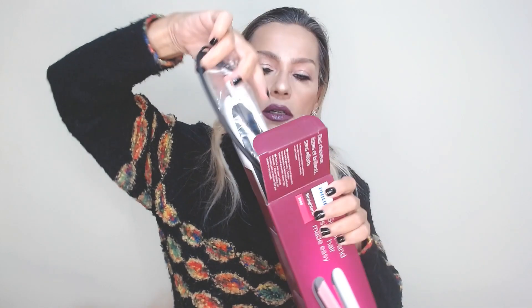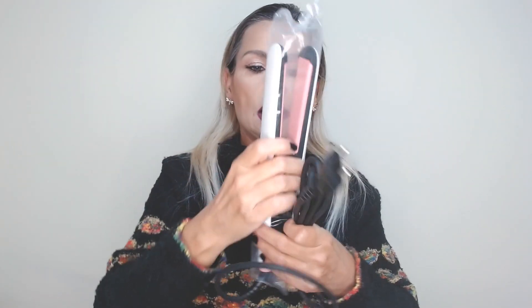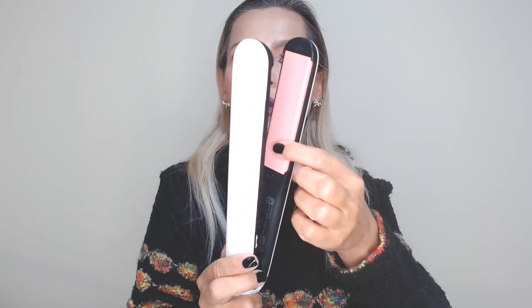Let's open it to see how it is. Let's take off this hair tool — let's take off the plastic. This is the tool, which is white on the outside, and the ceramic tourmaline is pink on the inside, as you see.